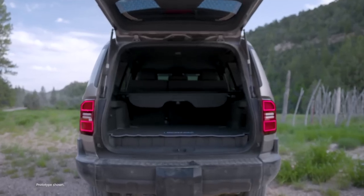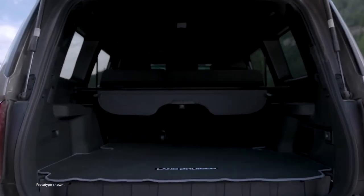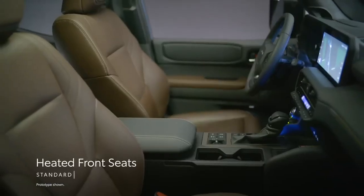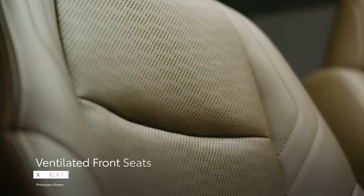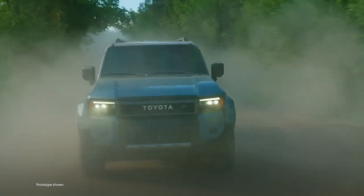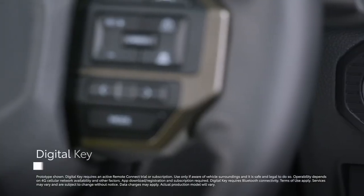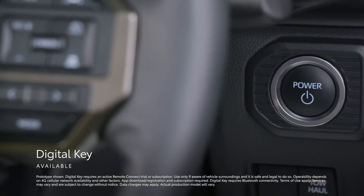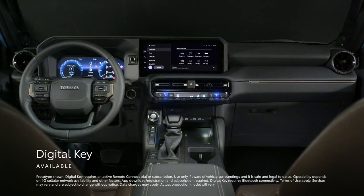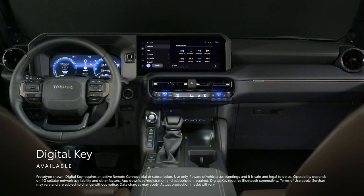On top of all that, Land Cruiser has a ton of conveniences available that make it as comfortable on the daily commute as it is on a big trip. With seating for five, there's room for everyone to come along. Creature comforts like standard heated and available ventilated front seats, a standard heated steering wheel, and a standard smart key system make this incredible machine as easy to live with as it is to take on a long journey. An active Remote Connect trial or subscription gives owners access to the available digital key, enabling them to use their smartphone to lock, unlock, and start the vehicle, and share access with an approved list of drivers through the Toyota app.